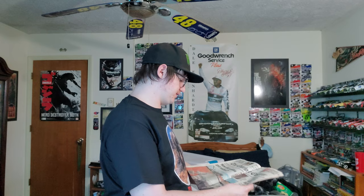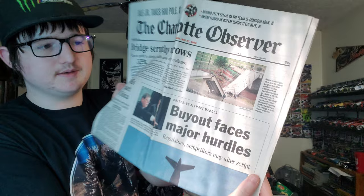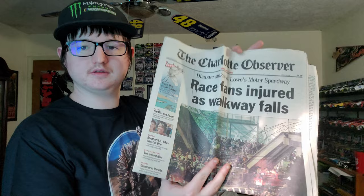Now we come to the newspapers. This is from Charlotte — what's unique about this one is it's about the bridge in Charlotte when it collapsed. And this is a paper about when Dale Jr. won the All-Star race. Here's another picture of the bridge collapsing. This is the official one — Race fans injured as walkway falls.